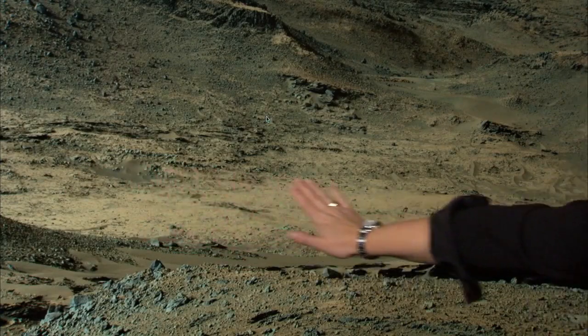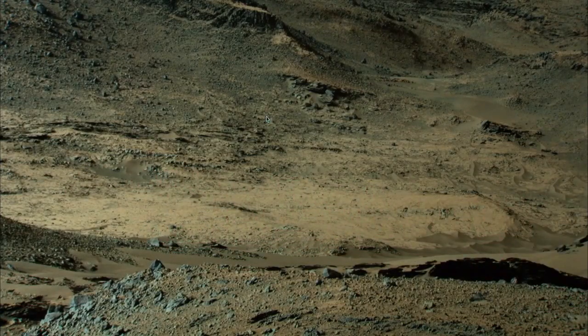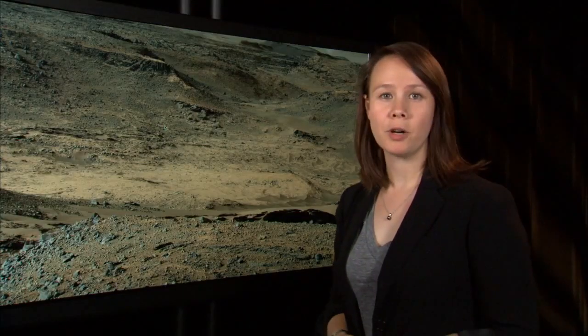This bright outcrop is Pahrump Hills. It's about 15 meters across. At this location, we're looking forward to obtaining our first drilled sample of lower Mount Sharp. And while we're excited about what we may find here, our exploration of Mount Sharp is really just beginning.